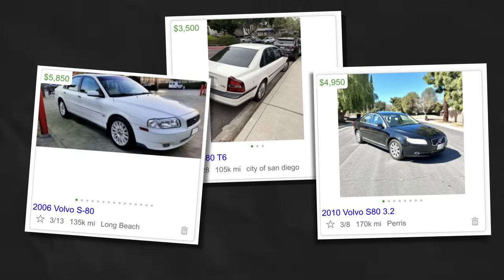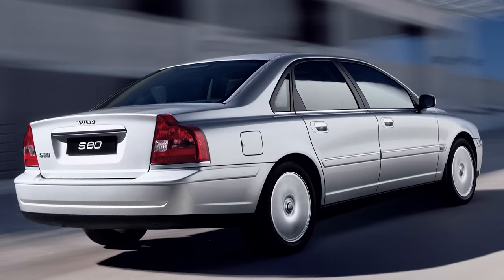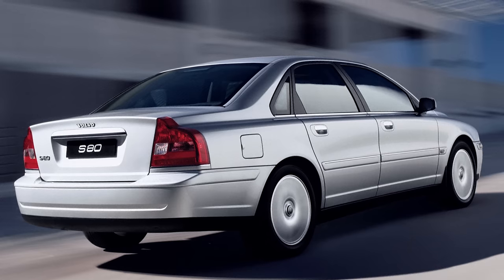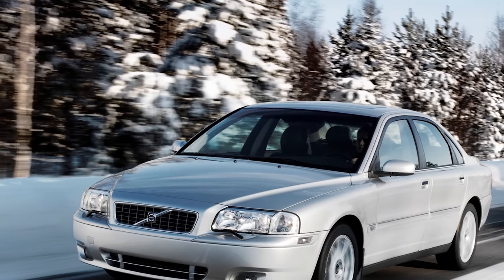If you want that big V8 sedan, we found a couple on Craigslist for around five grand. Someone looking for a Crown Vic would probably like something like this too. It looks pretty good, pretty understated. If you had some cutouts or an X-pipe on there, it'd be pretty sweet.